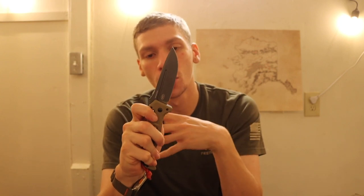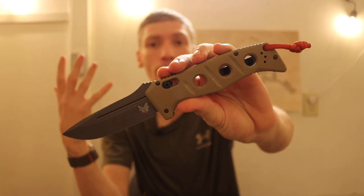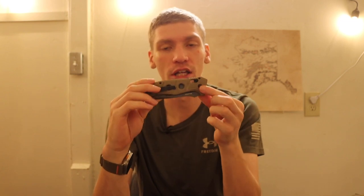If you still want automatic functionality from Benchmade, I think the Auto Adamas — the 2750 — is a superior option. The Infidels typically come in D2 tool steel, whereas the Adamas now comes in CPM CruWear, so you get better edge retention, better corrosion resistance, and better overall steel performance. You're still getting automatic functionality, and the sheer functionality of the Adamas gives it a superior edge.